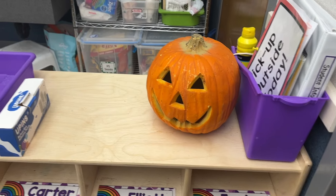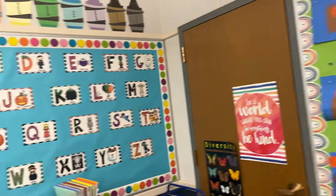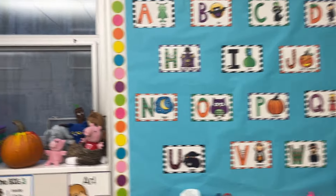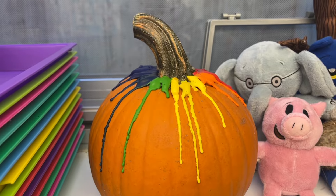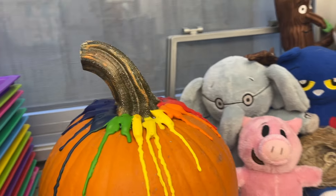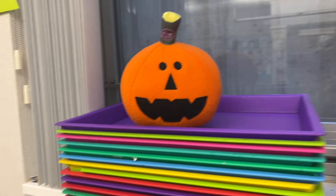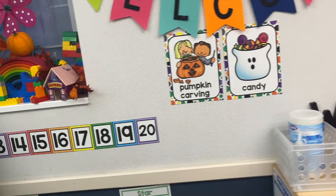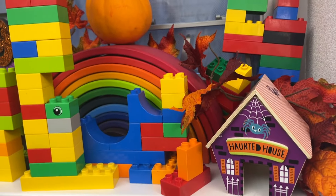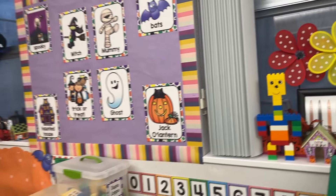The kids come in and there's their little jack-o'-lantern in their cubbies. We did a five little pumpkins book study craft. I have put up my Halloween alphabet, which is super fun. For pumpkin week, we hot glued unwrapped crayons on pumpkins and brought my hair dryer and melted the crayons. I have two classes so I did two pumpkins. I've got some Halloween posters — excuse all the Legos, but the kids like to save what they built for the next day.